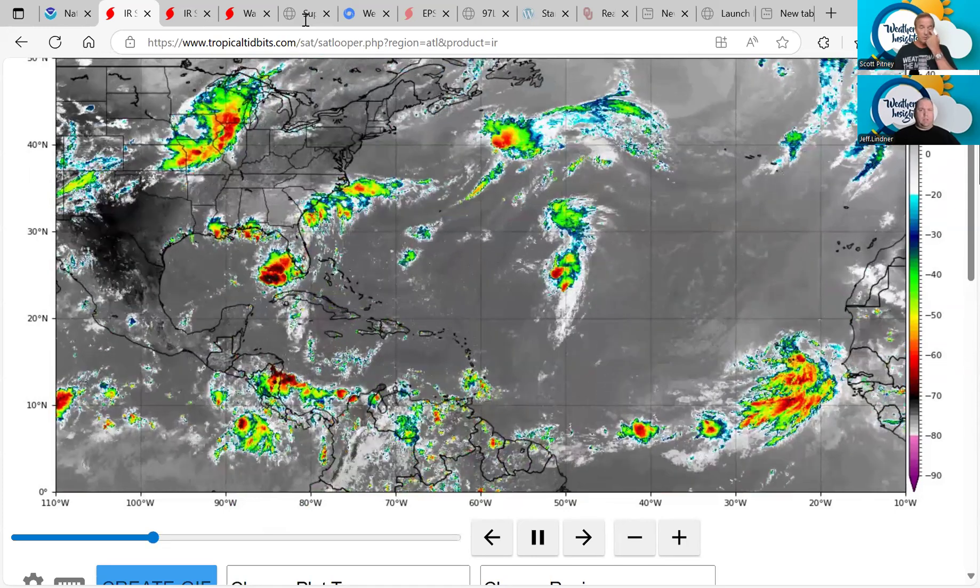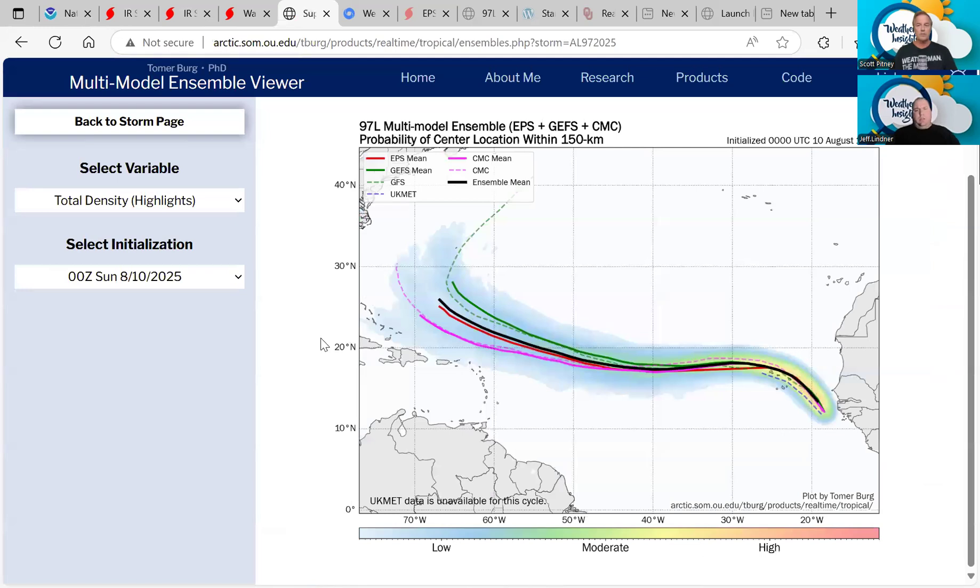Here's the UK Met — running a bunch of slightly different positions of where the center may be. The UK Met actually just dissipates the system over the islands out here. Through about 40 to 50 west, there's really good agreement on this moving off to the west and approaching 50 west south of 20 north. And then as one would expect, you start to get a little bit more disagreement further out in time.